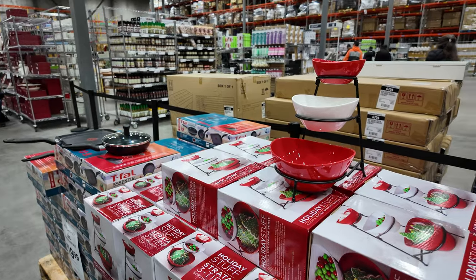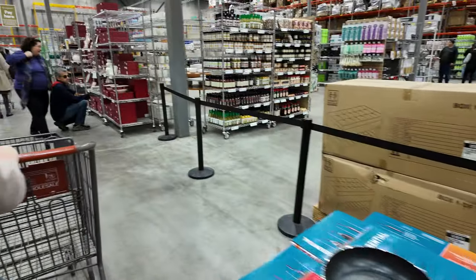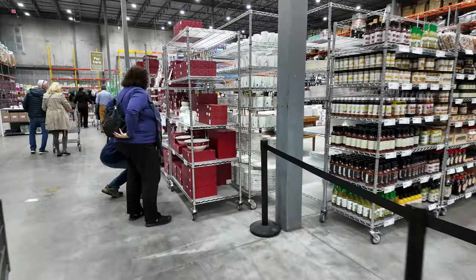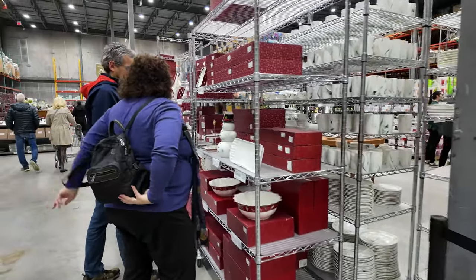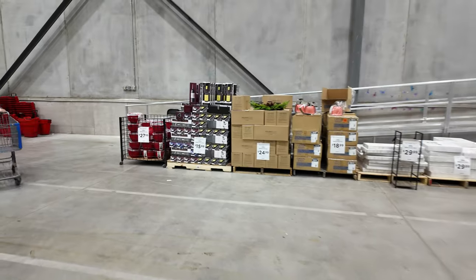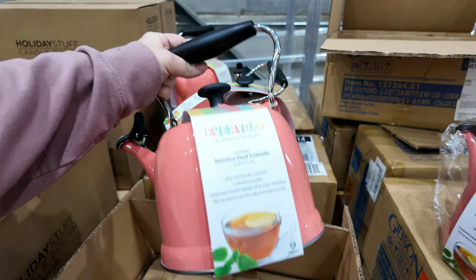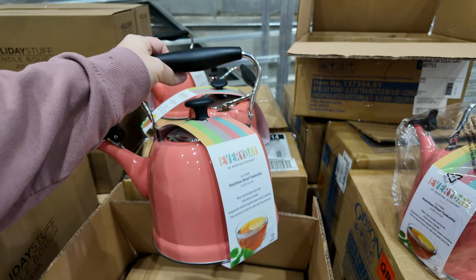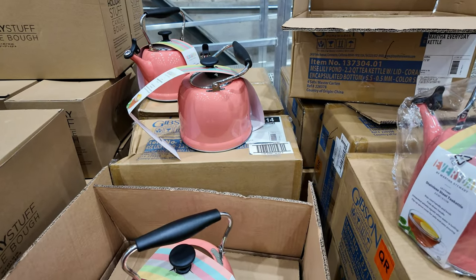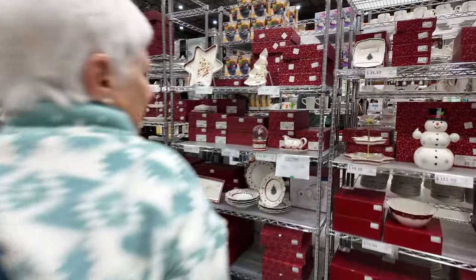$29.99. We're starting off well. You can put all your Christmas candies in there. That's really pretty. $18.99.